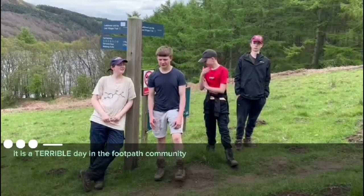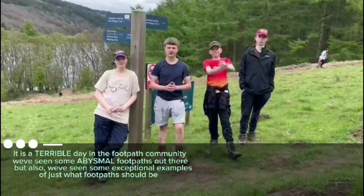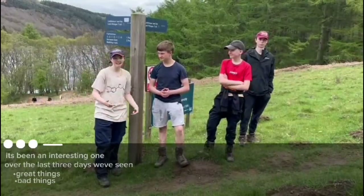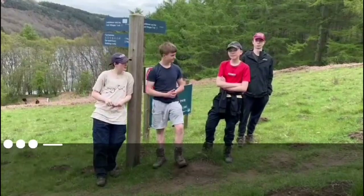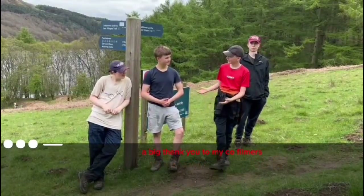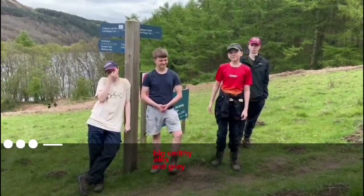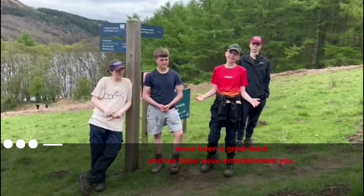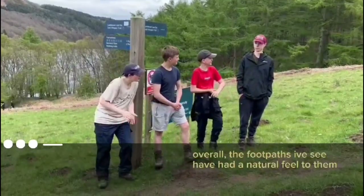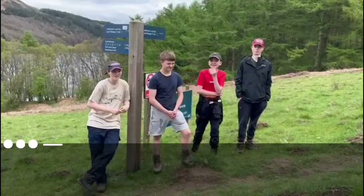It is a terrible day in the footpath community — we've seen some abysmal footpaths out there. But also we've seen some exceptional examples of just what footpaths should be. It's been an interesting one. Over the past three days we've seen some great things, some bad things, some mediocre things — but overall it's been all right. It's been a very hilly experience for all of us, viewers especially. A big thank you to Cole, Spilmus, Big Smith, Alex, and Grey — we've been a great team and we hope we've entertained you in some way. Overall, the footpaths had a natural feel to them.